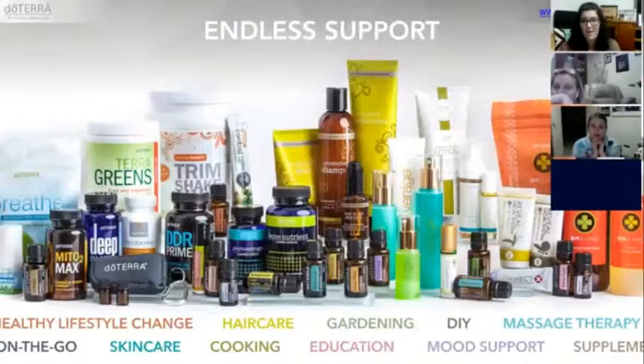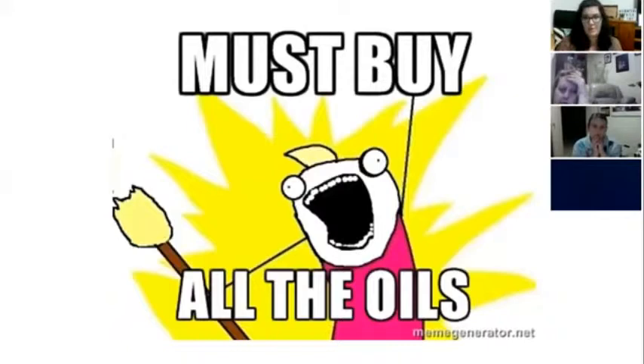We've got so many other products based on these oils — skin care lines, conditioner and shampoo, supplements, and heaps of others. We've got a gut cleanse. And the OnGuard range on the right includes throat drops, cleaning concentrate, laundry liquid, and toothpaste. Heaps and heaps of products based on these oils.